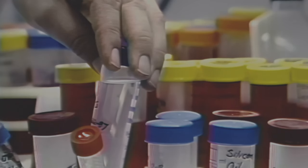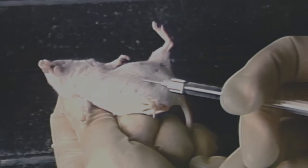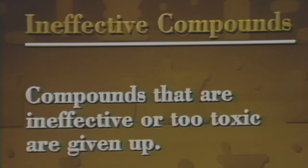Industry experts estimate that only one of every 2,000 chemicals and compounds studied ever reach consumers. In laboratory studies, researchers add compounds to cell cultures, enzymes, or cellular substances to find which show a desirable effect. Once scientists find a chemical that shows some biological activity in test tube studies, they analyze its structure and prepare it for tests in animals. In animal tests, short-term toxicology tests show whether a potential drug has toxic side effects and indicate the safe dosage range. Compounds that are ineffective or too toxic are given up at this stage.